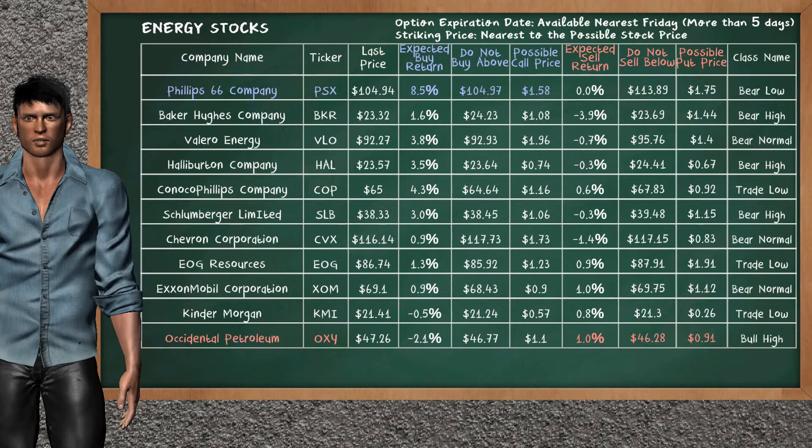Let's look at the stocks table of energy sector. There is a strong opportunity to buy Phillips 66 company. It has an expected buy return of 8.5%. You may buy it at a maximum price of $104.97. For call option, a possible call price is at $1.58. On the other hand, there is a strong opportunity to sell Occidental Petroleum. It has an expected sell return of 1.0%. You may sell it at a minimum price of $46.28. For put option, a possible put price is at $0.91.